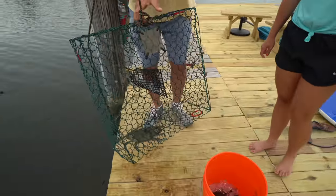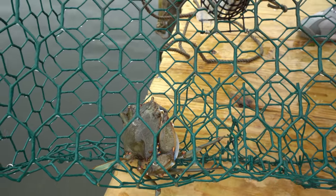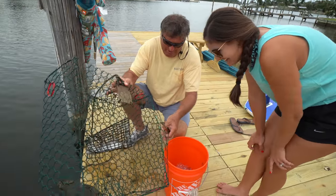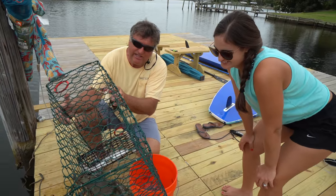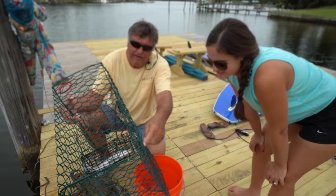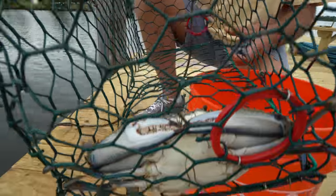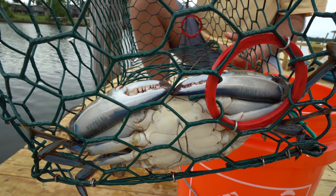We got him! We literally just took them out not even 10 minutes ago. That's what we get for letting the small female go — that's good karma. Look what we replaced it with — a monster! That one actually is a monster. Look at the size of his claws — that's a beast of a crab.